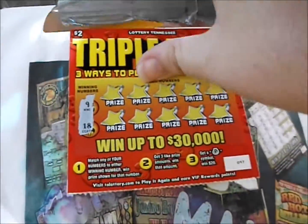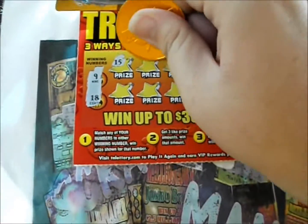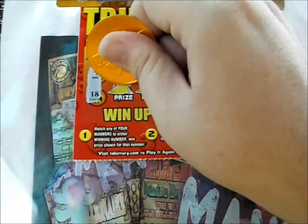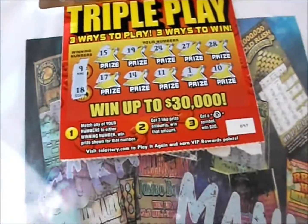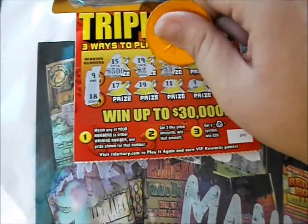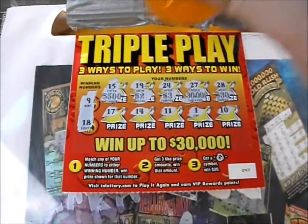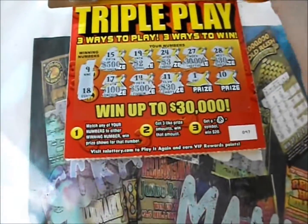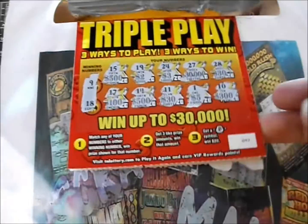Flip it over — nine and 18 are the numbers. 15, 19, 24, 27, 28, 17, 14, 11, 1, and 10. Let's see what we got on the prizes: 500, two dollars, three dollars, thirty grand, thirty dollars, a hundred bucks, five hundred dollars, thirty dollars, five dollars — thought I saw 300 for a second, one too many zeros there. Nothing on that one.